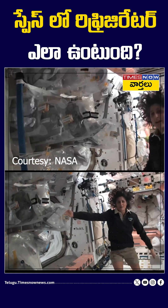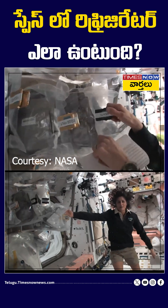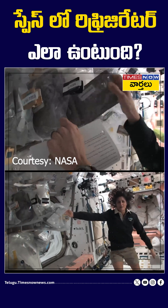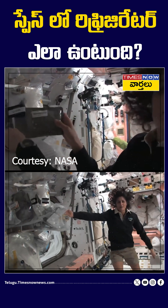Some of it is dehydrated, and so we have to hydrate it, fill it up with water. Some of it is already made, and then all we have to do is heat it up. So something like this — I'm pulling out barbecued beef brisket. Pretty yummy.